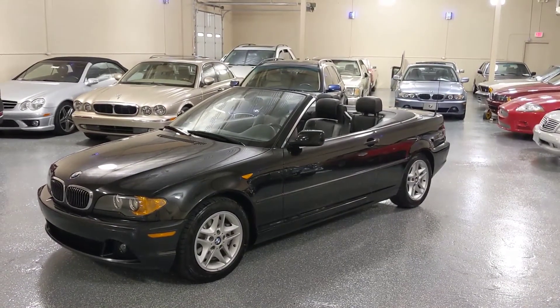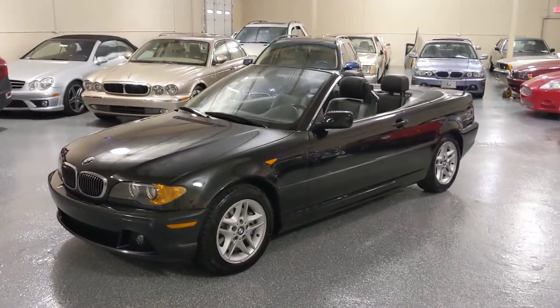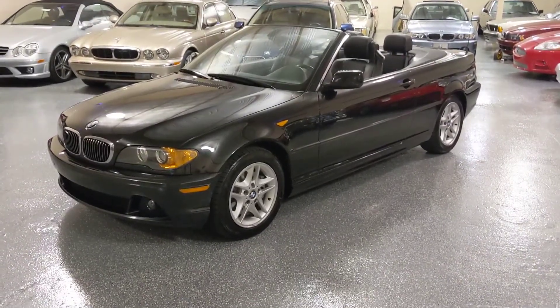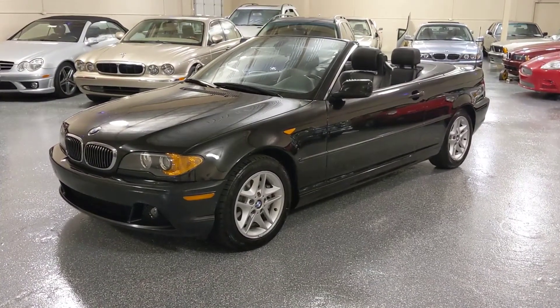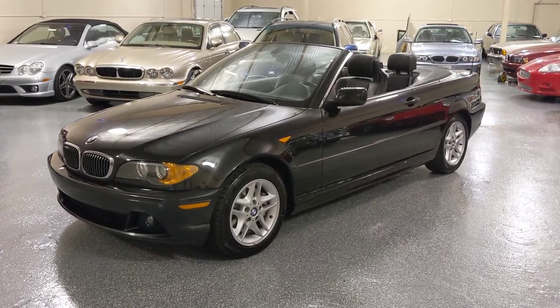This is a 2004 325 CI. It is Cosmos Black Metallic with black leather interior. The 2004 body was facelifted. They kept this body style until 2006 on the convertible and the coupe.